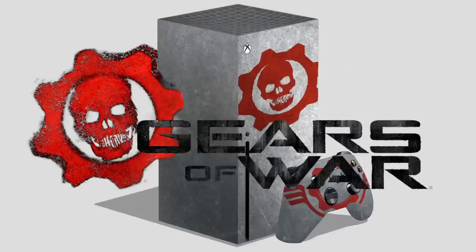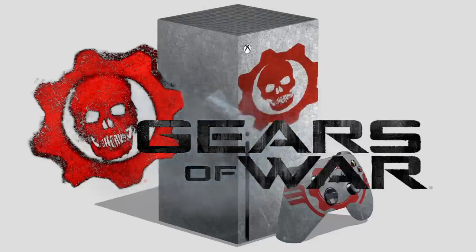Can we make fun of blue a little bit more? Blue's not, it's fine, it's a good — Gears of War! Hell yeah, now we're talking. There have been numerous limited edition Gears of War themed Xbox collector's editions over the years, and there's no reason they should stop anytime soon.